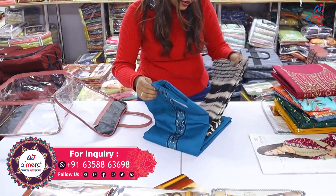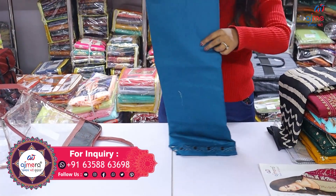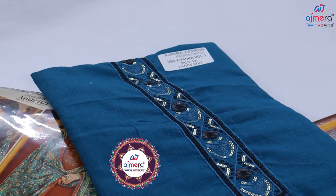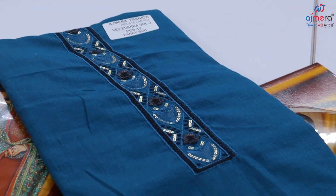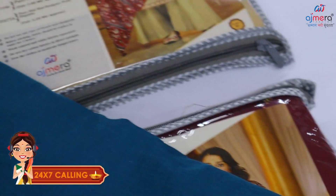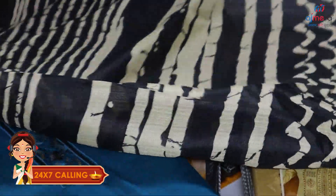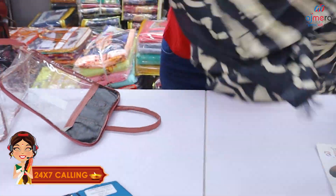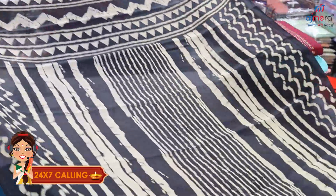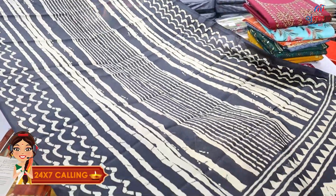We will have a set of 12 pieces, in which you will get the 3-piece concept. The fabric is the whole slub cotton — the cotton is the same throughout. You will see a look: the color contrast, the length and width — it is so beautiful.